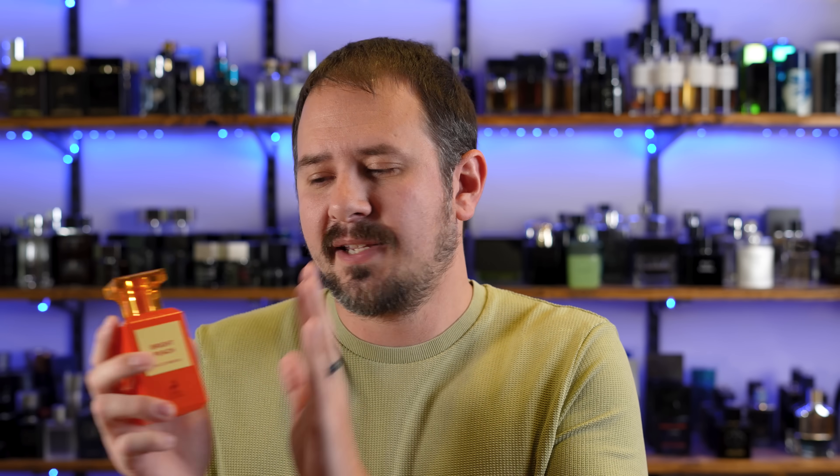Bitter Peach is slightly divisive. Some people don't think that it's worth the money, but I do like it a lot. I think that it smells great. I'm a big fan of peach notes in fragrances in general, and my wife loves it too. So I was interested to check out Bright Peach. I bought this one and also the Neroli Portofino clone by Mason Alhambra, but I haven't opened that one up yet. But really, I wanted to see — can they nail Bitter Peach? Can they make an alternative that really makes it a fragrance that everybody should scoop up?